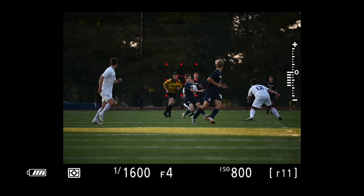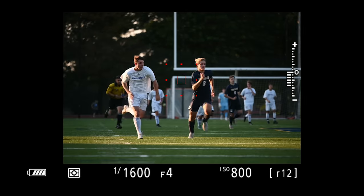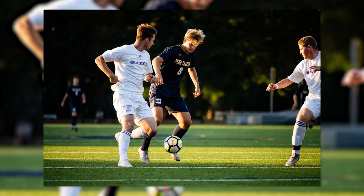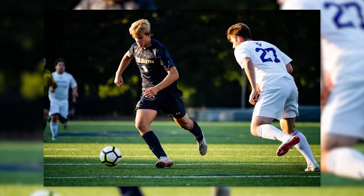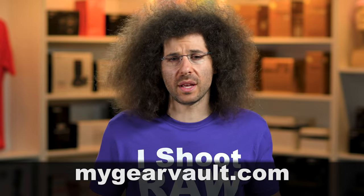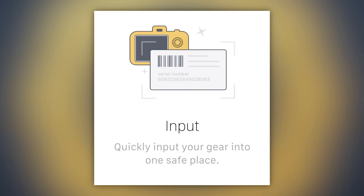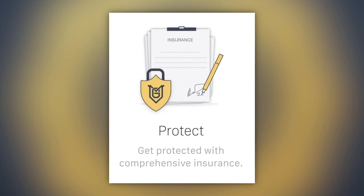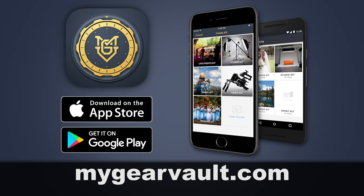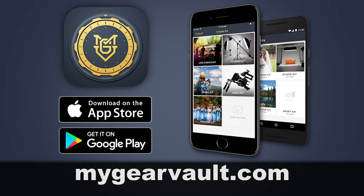I used the Z7 when it first came out to shoot soccer — that was with the original autofocus — and I got some really good shots, though I did miss some things I think the focus system should have gotten. Will the updated system do better shooting sports and action? Yes, it definitely will. Have you downloaded my Gear Vault yet? It's a free app I created — the best way to input, organize, and protect all of your gear so you know what you have and what it's worth. Download it free for iOS and Android right now.